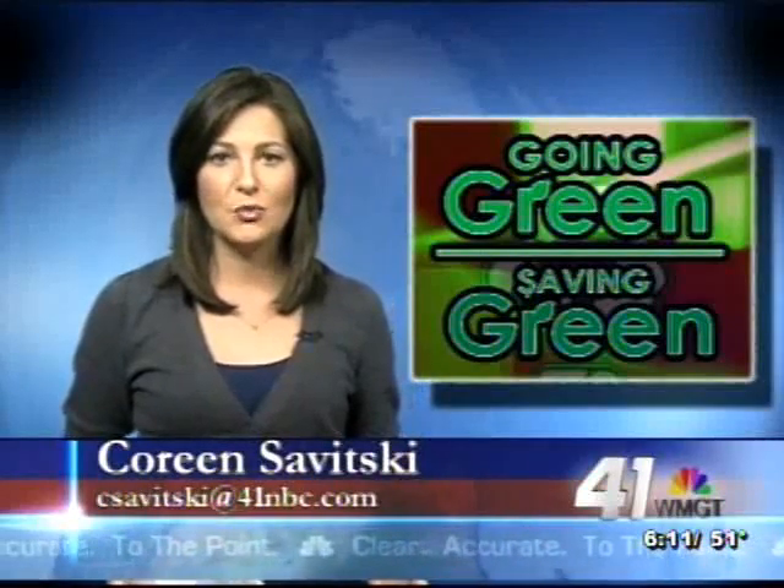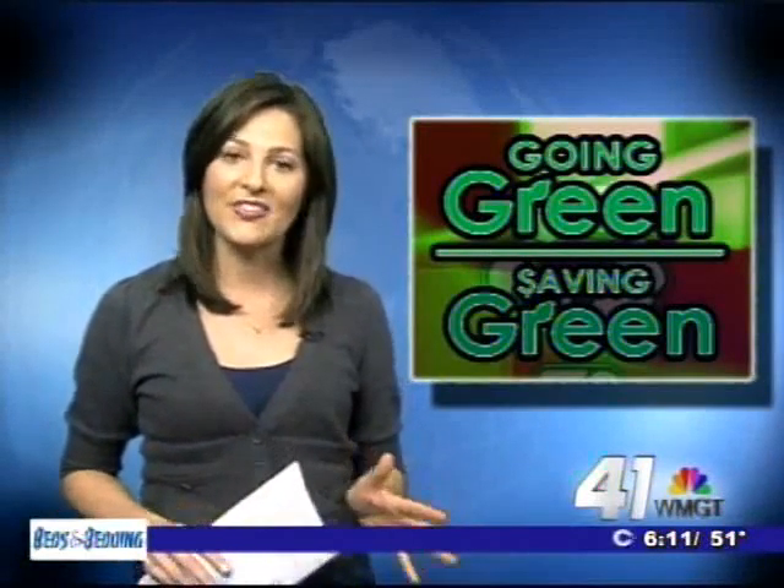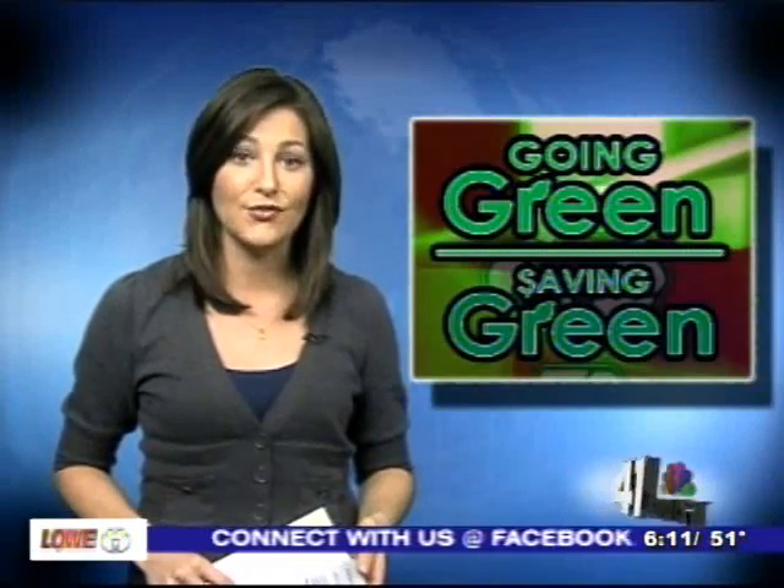Getting dents out of your car can be expensive, but you're in luck. Dentrix is an all-green business that specializes in fixing those dents for you. 41NBC's Brittany Gonzalez has details.